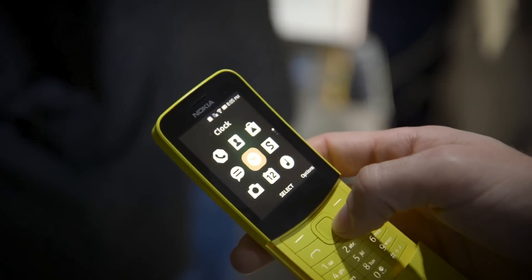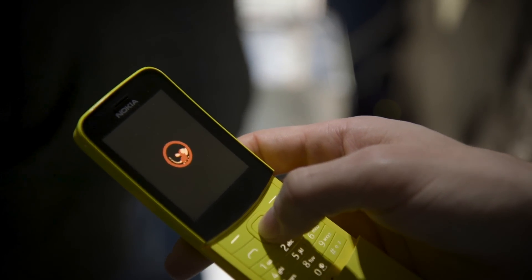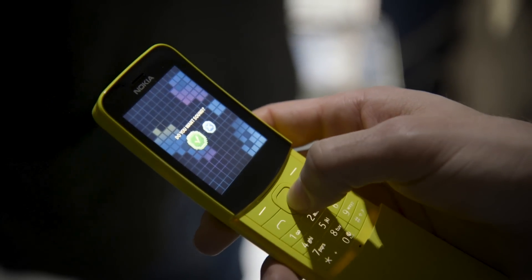Of course, this is a Nokia phone, and so there's Snake. I have to tell you, I've accidentally launched Snake five times while filming this video. It takes a lot of work to quit Snake.